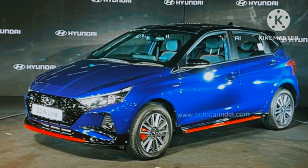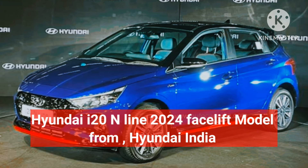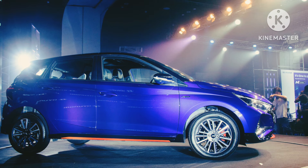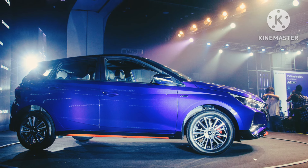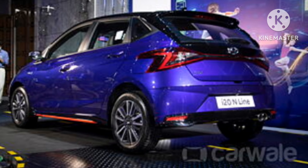The Korean car manufacturer Hyundai has launched a refreshed new i20 N-line facelift in India. Welcome to my channel Auto Universal India. The i20 N-line comes with motorsport inspired styling featuring refreshed design elements both internally and externally.